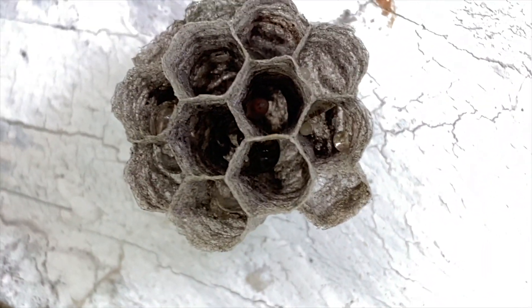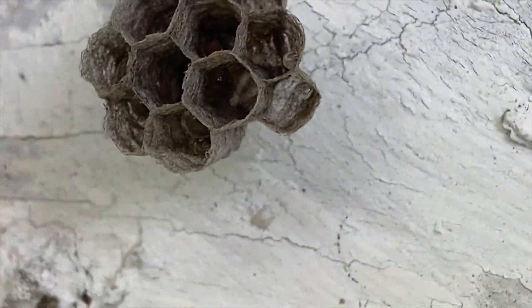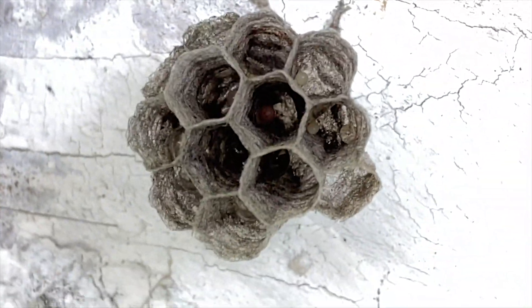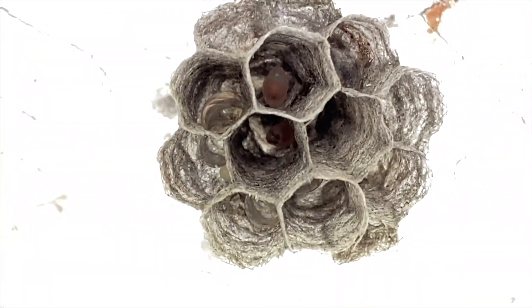So this nest appears to be creating larvae — healthy eggs. There's plenty of nectar and water deposited into the nest, as you can see in little globes of fluid inside some of the cells. So everything seems to be going along just fine. She's provisioning the nest just fine.